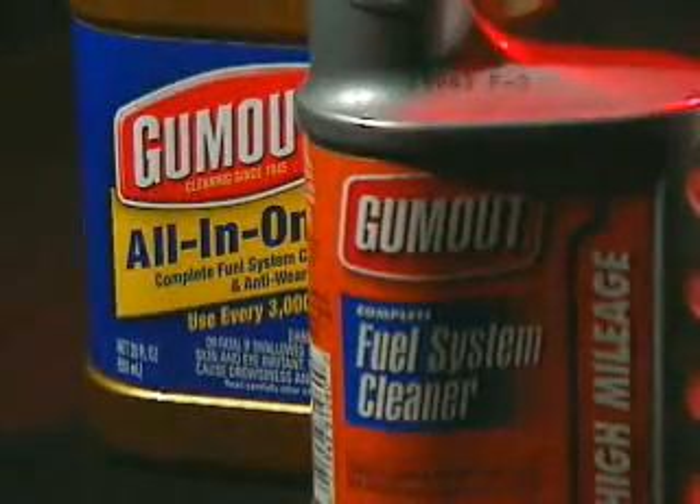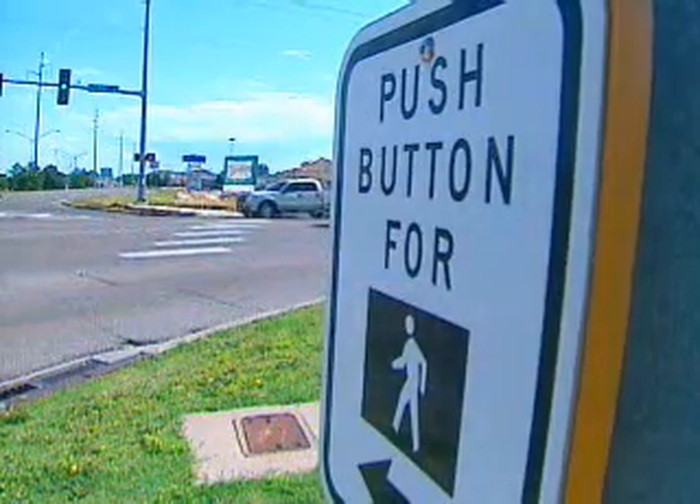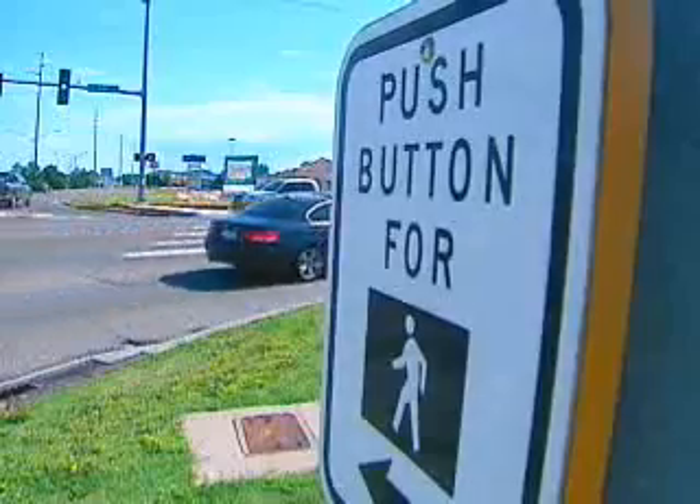Mike says adding one or two bottles to your gas tank a year will at the very least give you one or maybe two extra miles per gallon. The treatment costs between $5 and $10 a bottle, depending on the brand.